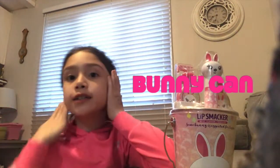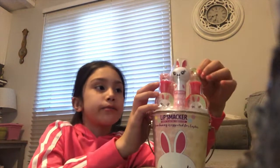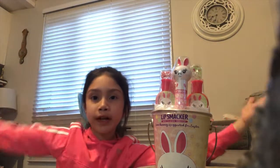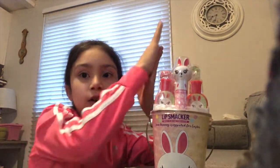Hi guys, welcome back to Chocolate and Surprise! Today we got this cool can and I'm super excited to open it. It's got some nail polishes, some lipsticks, some filers, and a lot more fun. So let's get started and come over and start opening it!